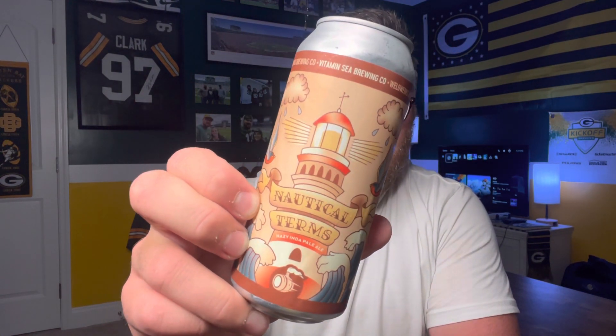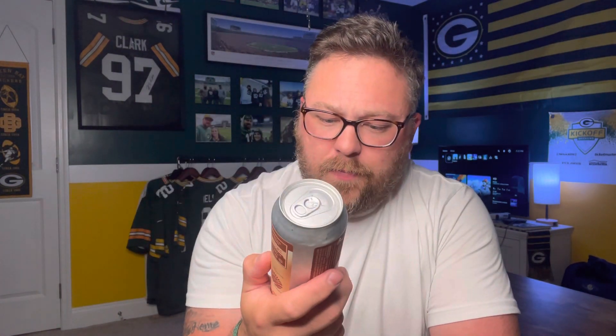Today we've got another beer from my trip to Colorado. This one is going to be another one from Weldworks, and this is going to be Nautical Terms, which is a single hazy India Pale Ale coming in at six and a half percent.